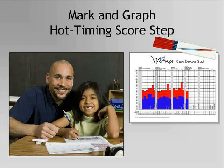With a hot score of 64, compared to the cold score of 39, the graph clearly shows the student's improvement. The student has now completed all of the steps for Green Exercise 26 and is ready to move on to Green Exercise 27.